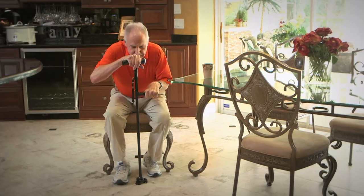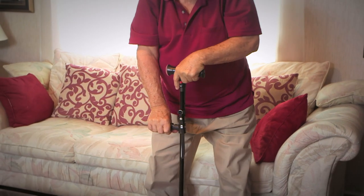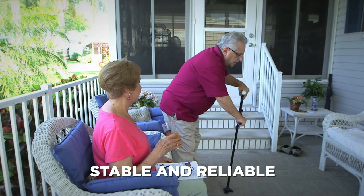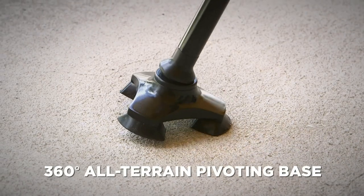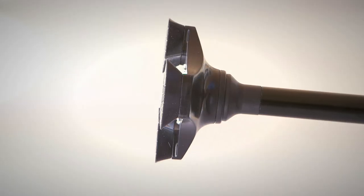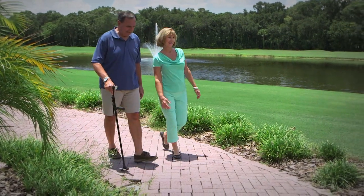Extend the handles, lean forward and push up. It's that easy. This ergonomic design means weight is evenly distributed for a stable and reliable method to stand up and sit down without assistance.